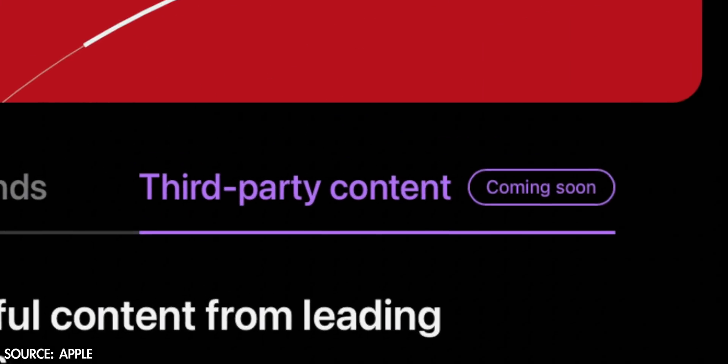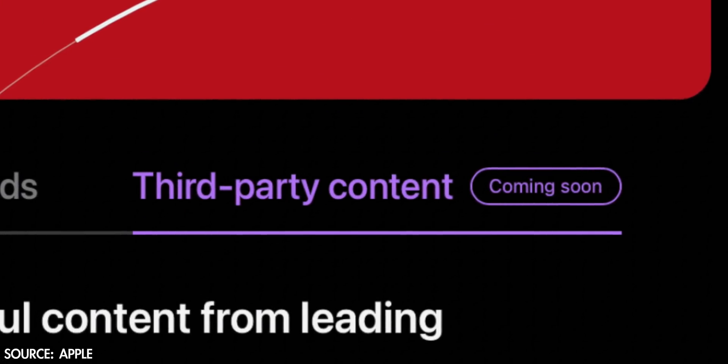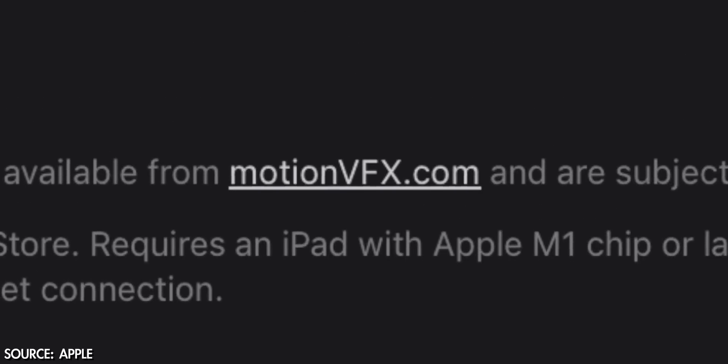Your favorite plugins might be usable in Final Cut Pro on the iPad — coming soon, according to Apple's website. A lot of these companies probably didn't get much notice and will need to catch up to have effects, transitions, and titles ready. With Apple's love for creating a foundation for third parties, you can bet we'll see some amazing third-party tools soon. The website mentions Motion VFX, my favorite plugin maker, so be ready for updates to their offerings.